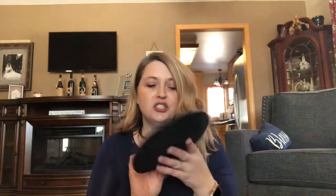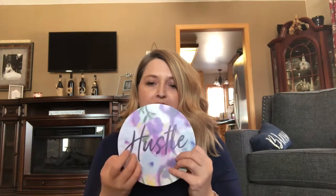This is really random — it's just all over the map. The first thing is this adorable, adorable, adorable Hustle mouse pad. I think it's super cute and super reasonable. I will link everything in the description box below. It's really cute and kind of inspiring.